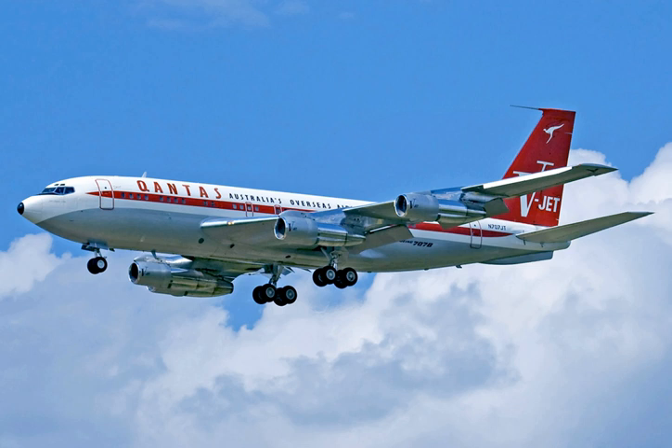The 707 was developed from the Boeing 367-80, a prototype jet first flown in 1954. A larger fuselage cross-section and other modifications resulted in the initial production 707-120, powered by Pratt & Whitney JT-3C turbojet engines, which first flew on December 20, 1957. Pan American World Airways began regular 707 service on October 26, 1958.